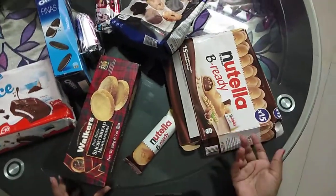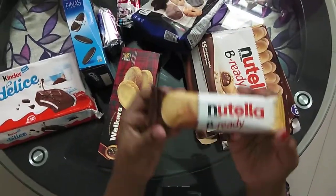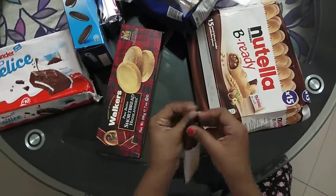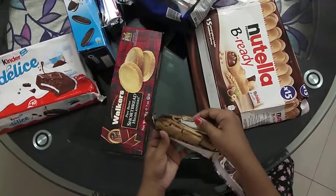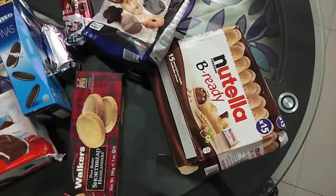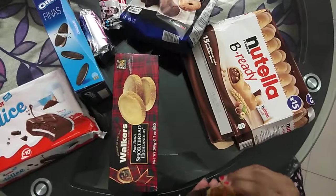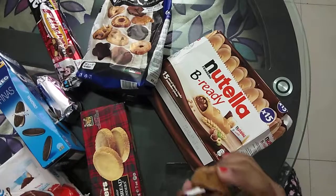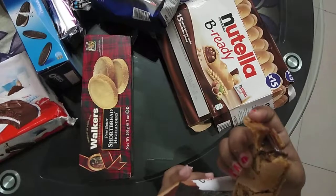We also have a cookie with some jam inside. Comment down below if you guys want me to taste these in front of you! Let's taste the Nutella Be Ready biscuit now. Opening it up — oh no, it's broken — but let's try this.